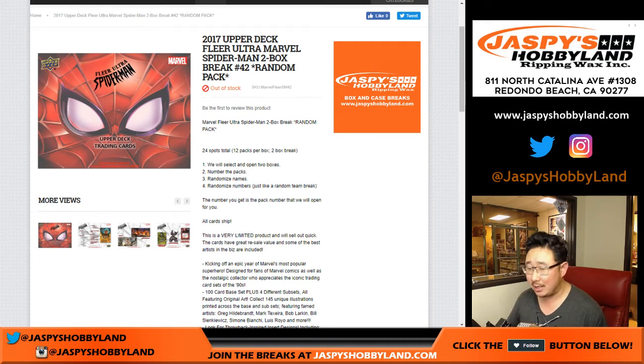Good evening everyone, Joe for JaspisHobbyLand.com doing a 2-box random pack break of 2017 Upper Deck Fleer Ultra Marvel Spider-Man. We haven't done this in a while. These are the last 2 boxes we have at the moment. 2-box break number 42 — Jackie Robinson's number.